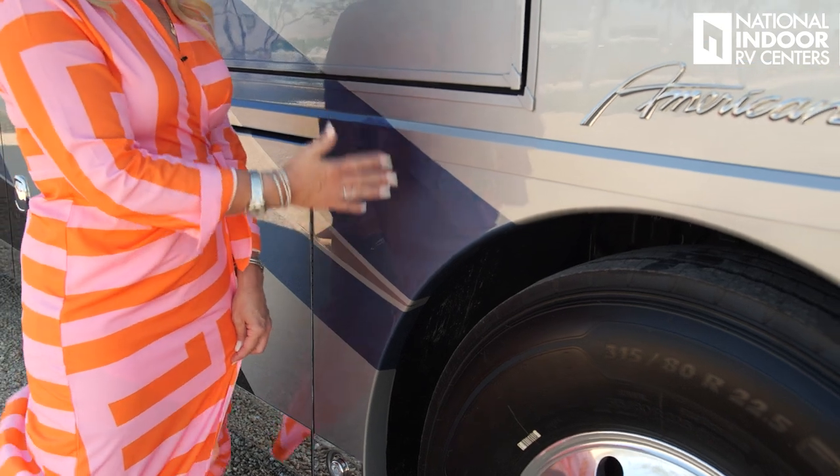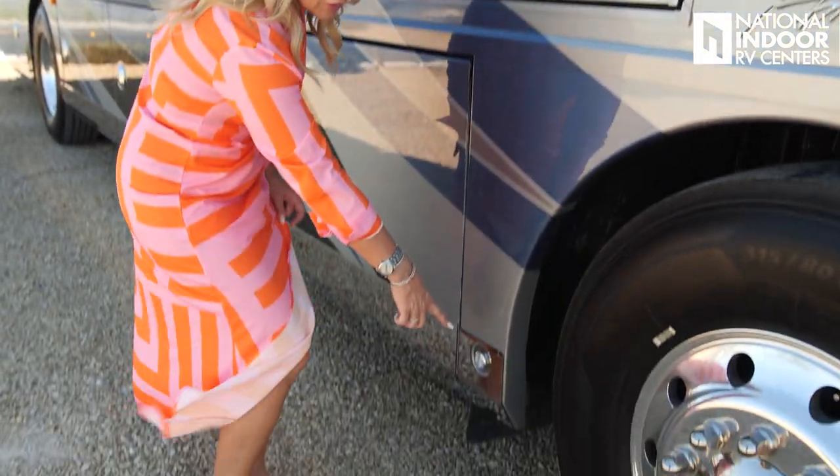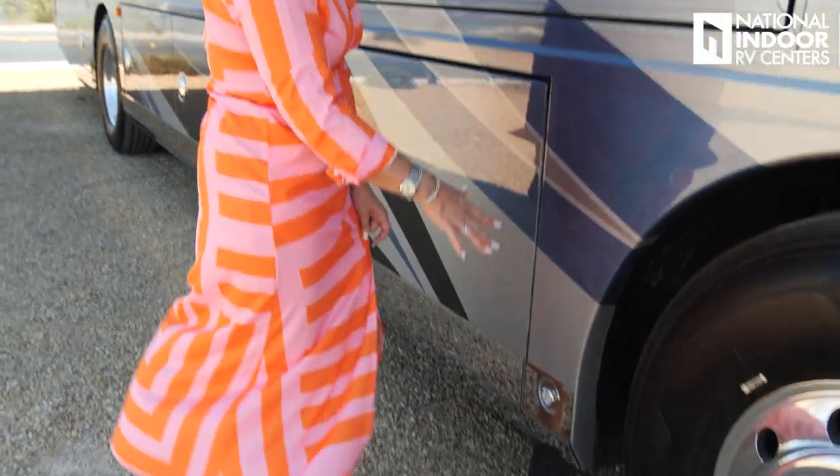You might notice that the fuel fill is missing where you'd typically see it behind the front tires on a Class A diesel. American Coach does that differently — they put the fuel tank in the center of the coach so it more evenly distributes the weight of the fuel across the coach. Right here we've got our first docking light for the passenger side.